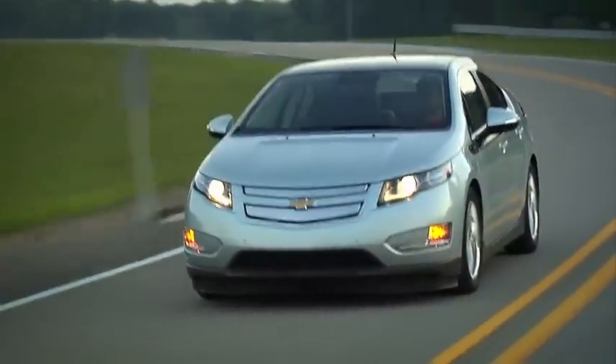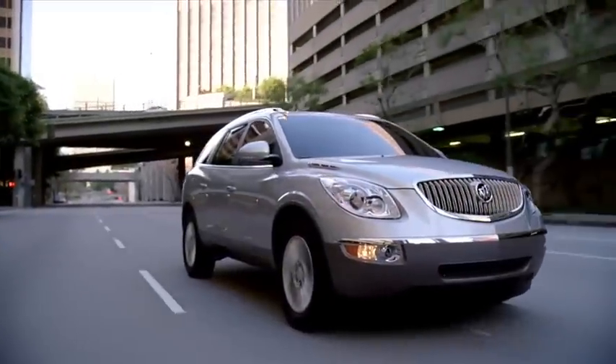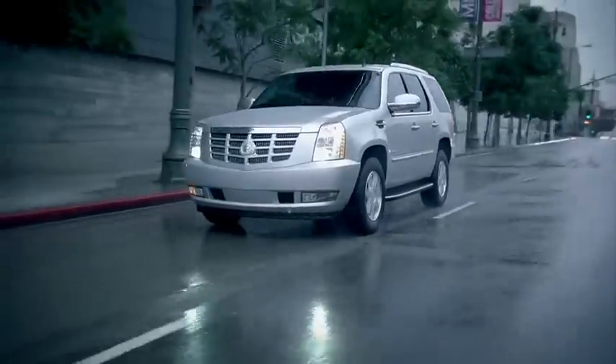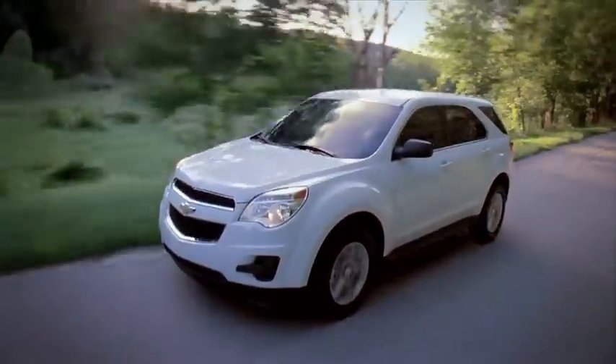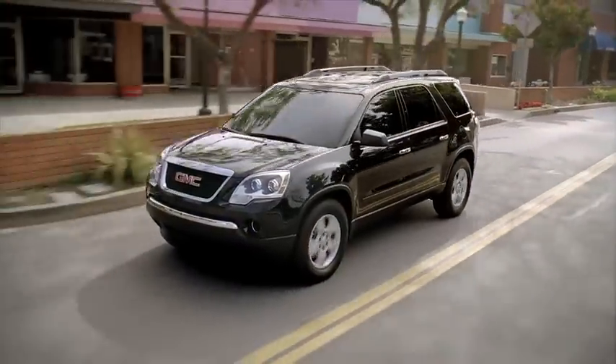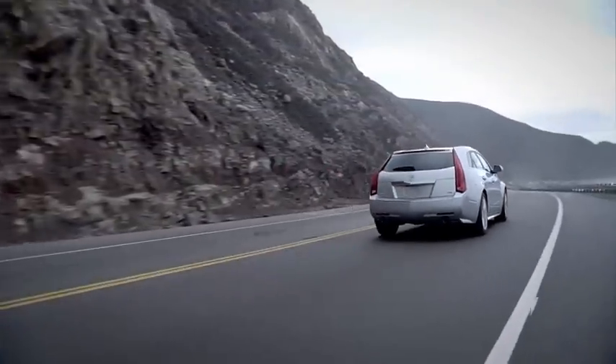Every vehicle platform is touched in some way, shape, or form here in the rapid prototyping lab — whether it's a car or truck, overseas or here. For General Motors, this department has supported product development and helped reduce the lead time for the customer and to market through the rapid prototyping lab.